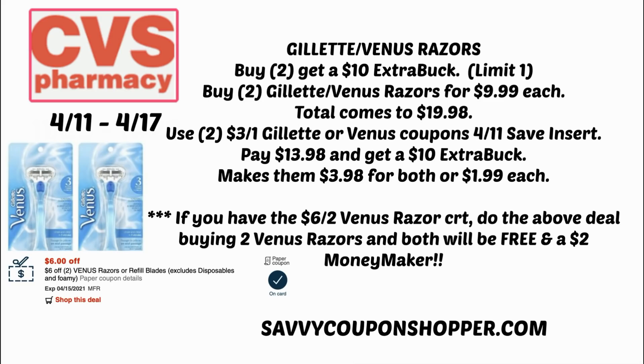With my $6 off two Venus razor CRT, I have to grab two Venus razors at $9.99 each. Doing that deal with the CRT makes both razors completely free and a $2 moneymaker.